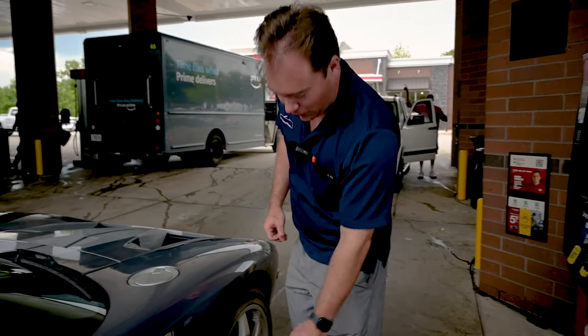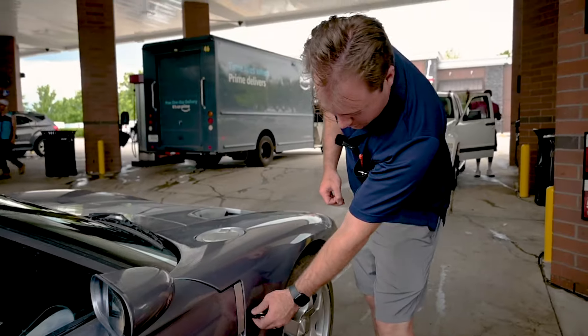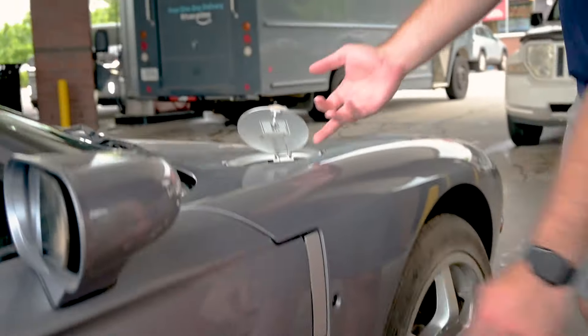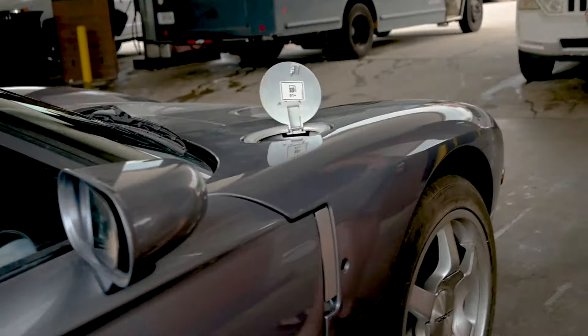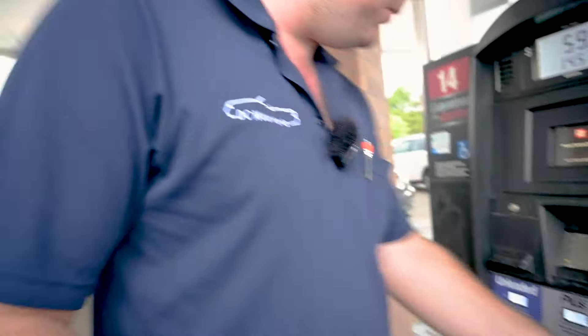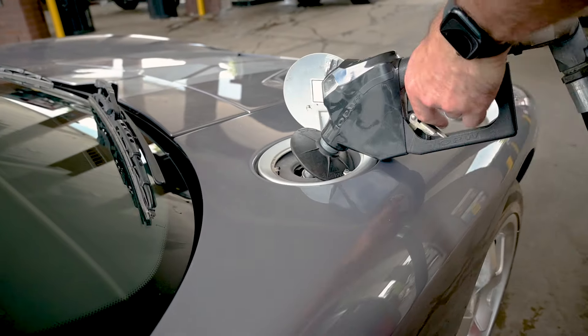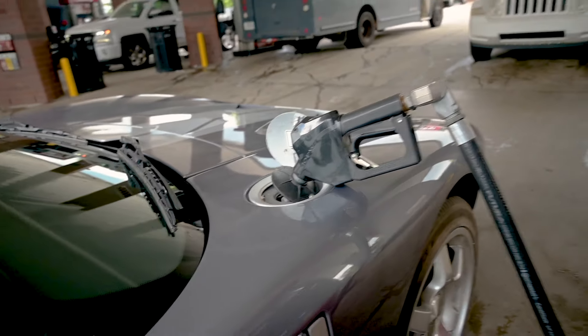I've definitely felt worse tires — these 18-year-old Goodyears are not what I want to test the limits of. Let's get some gas in this thing. If you want to know how to open the fuel door on your Ford GT, you've got a key cylinder there and then you pull that lever and magic happens. It is a capless filler all the way back in 2006.